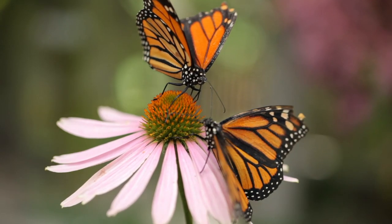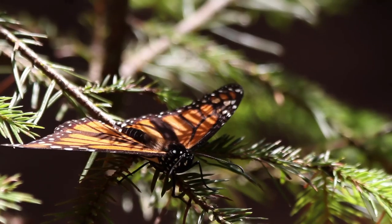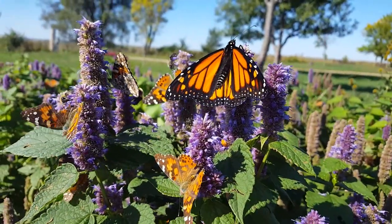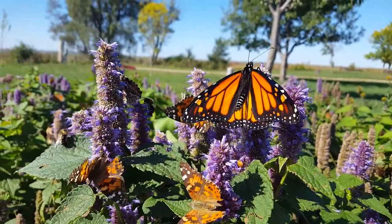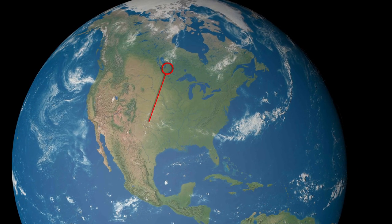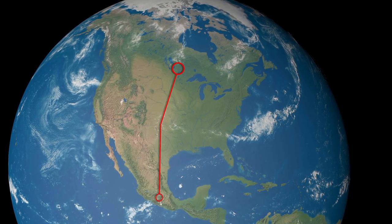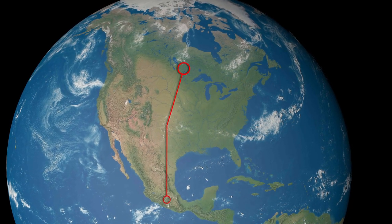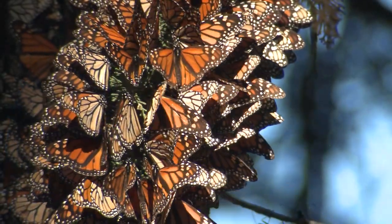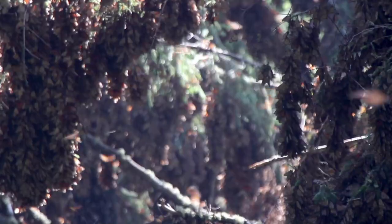Each September you have the opportunity to witness one of the greatest miracles in nature, and it happens all around us. Did you know that monarch butterflies go on a two to three thousand mile migration each fall, from the northern reaches of their range all the way to a very specific set of mountaintops in central Mexico? The monarchs overwinter at the same locations each and every year — that's a really impressive journey.